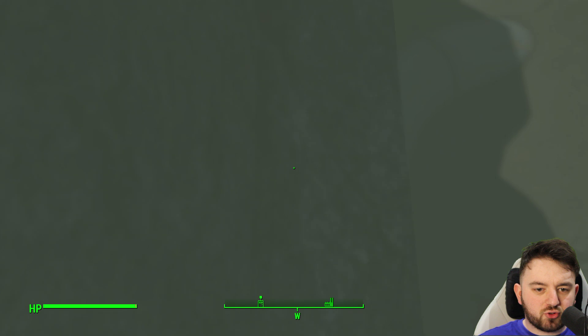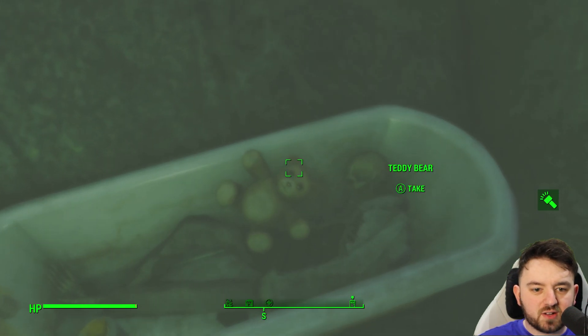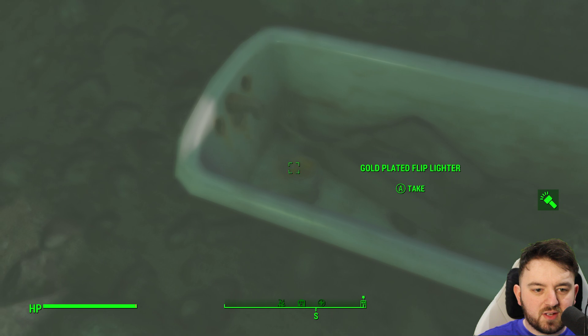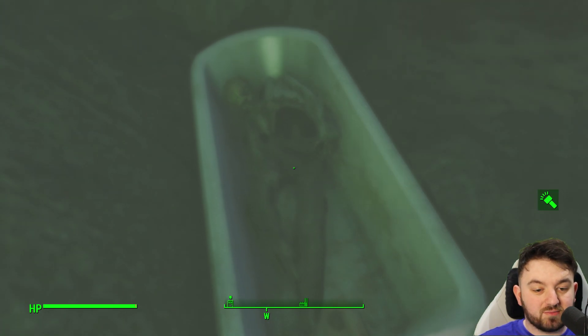We're going to dive straight into the water — you can see a wee pipe outlet. And just over here is a bathtub. Inside, you can find both a teddy bear, a packet of cigarettes, and a gold-plated lighter.